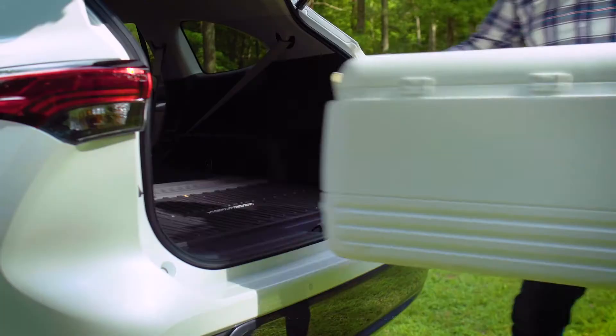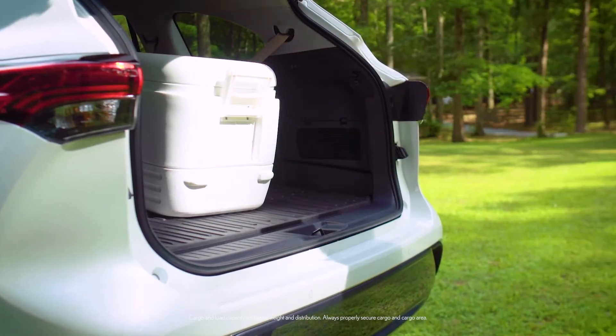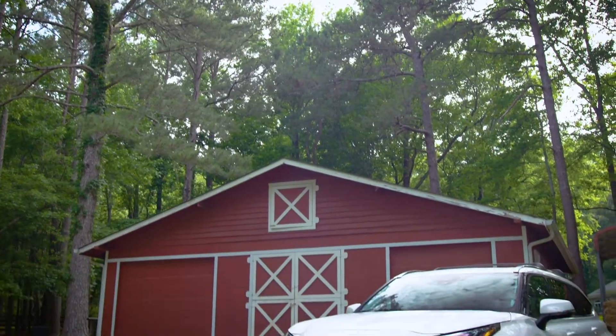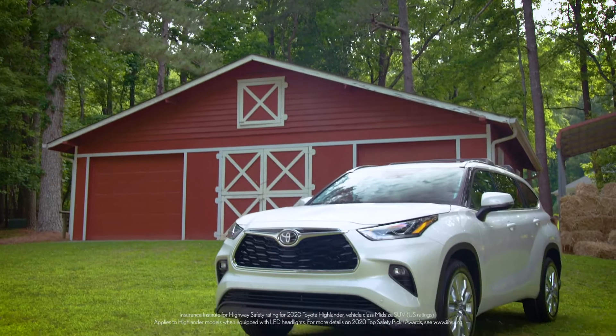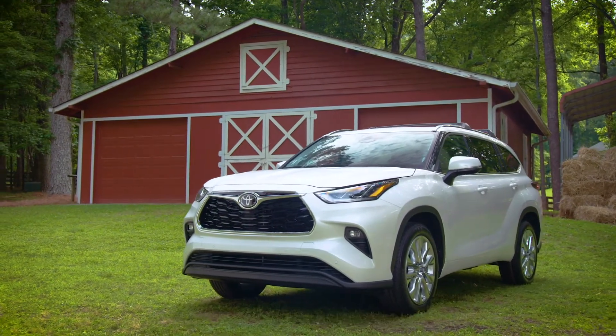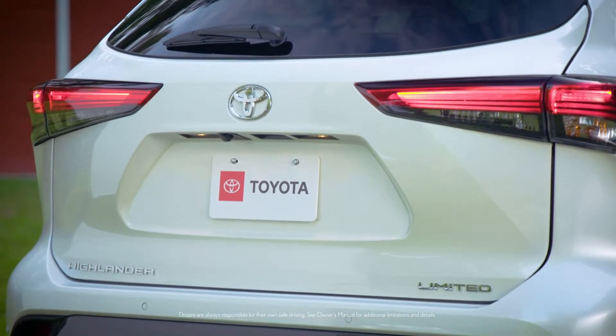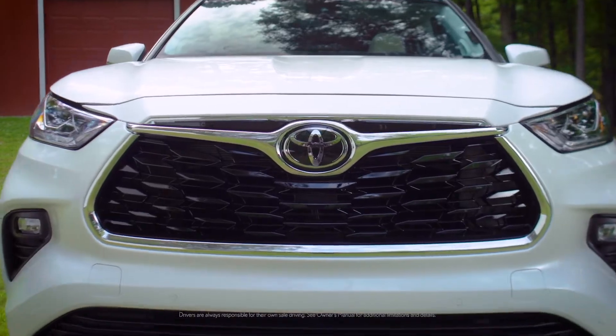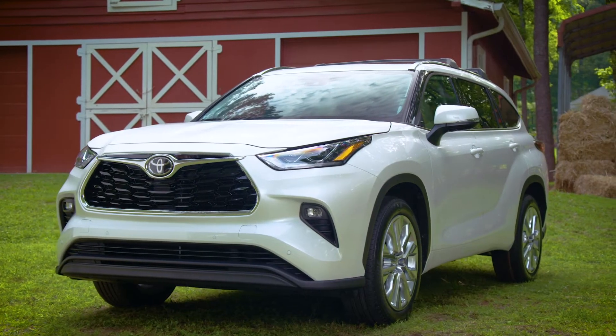So cool — I call that a game changer. Naturally, the new Highlander was named a top safety pick by the Insurance Institute for Highway Safety. I say naturally because Highlander comes standard with Toyota Safety Sense 2.0, a suite of next-level active safety technologies that are only available as options on some of the top competitors.